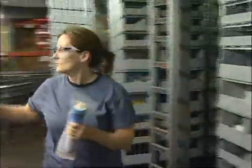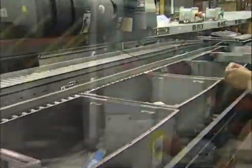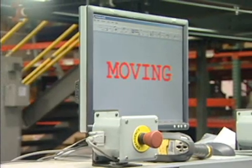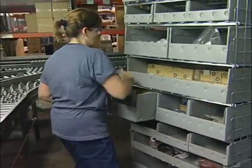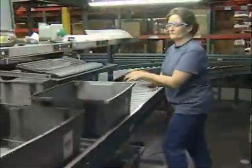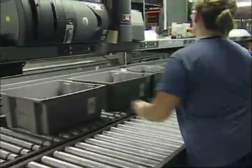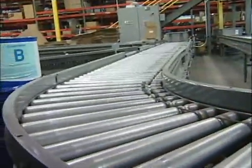The picker places the items in containers as directed by the put lights. When completed, the picker then goes to the next carousel, which is already in position, and continues the process until the batch is complete. When all parts from a zone have been picked for an order, the tote is pushed onto a circular conveyor where it waits for parts to arrive from other pick zones.